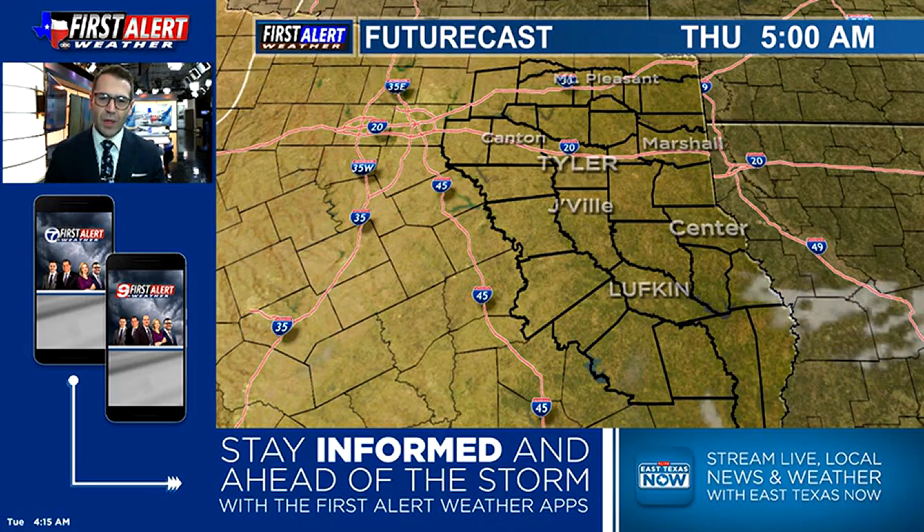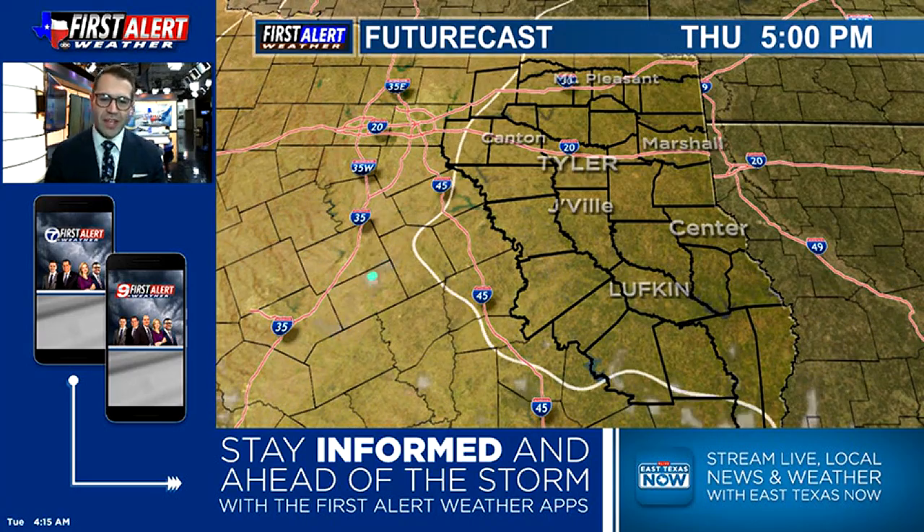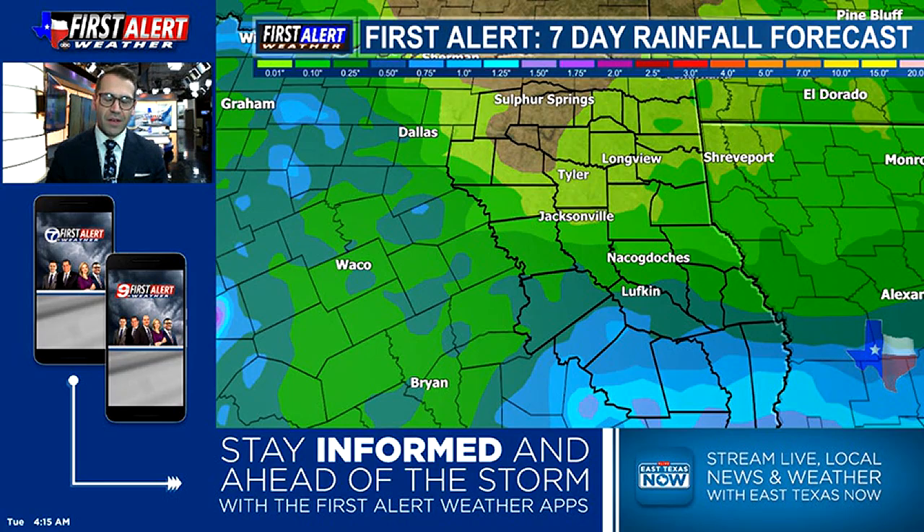Lots of sunshine with a quick warm-up, and yes, even more sunshine on the way for your Thursday as well, with a very, very, very quick jump back up into the middle 90s by the end of the work week.